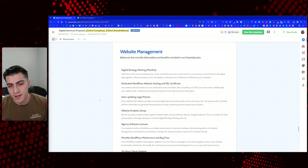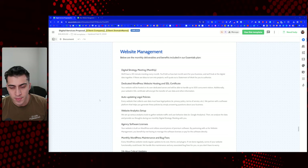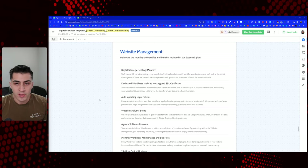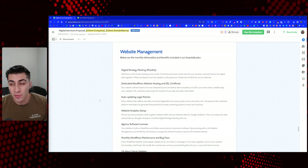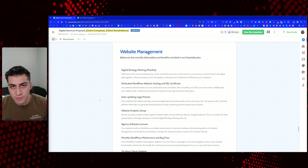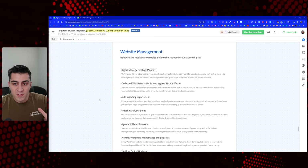What you're looking at here is PandaDoc — link in the description if you want to check it out. This is the page of our proposal where we talk about website management. One thing I want to hit on: we never really sell any websites without management plans. It's never really happened in the history of our business, and I think that's what you should honestly shoot for.